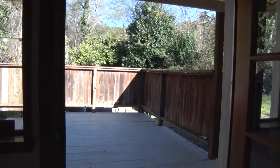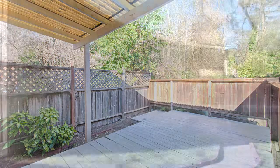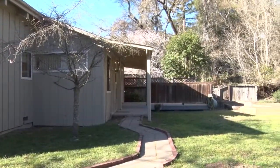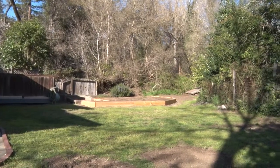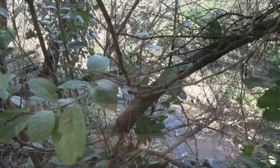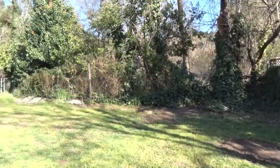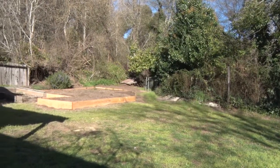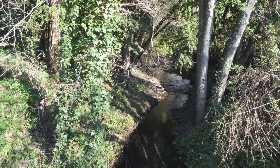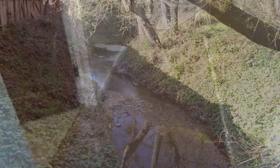The kitchen opens to a large wood deck and sunny backyard with raised beds for planting. Bean Creek runs in the back of the property, offering privacy and a peaceful setting.